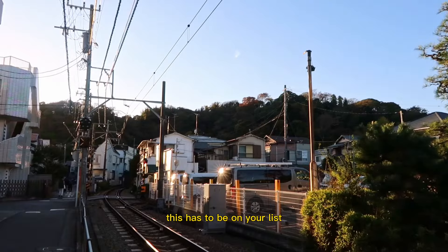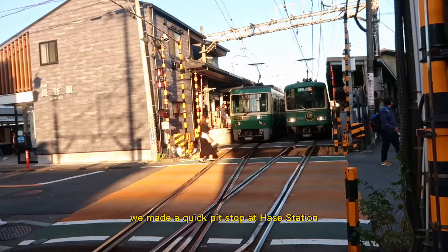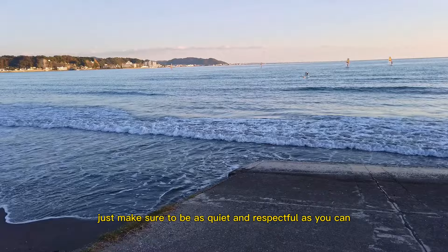Since it's winter, the sun sets much earlier in the day, so we decided to quickly hop back onto the train to our highlight of the trip. But on our way there, we made a quick pit stop at Hasei Station. This is the station where a lot of people get off to visit the Big Buddha, but on the other side of the train station is a cute little residential street that connects to the beach. It's the perfect place for a photo op — just make sure to be as quiet and respectful as you can since this is a residential area.